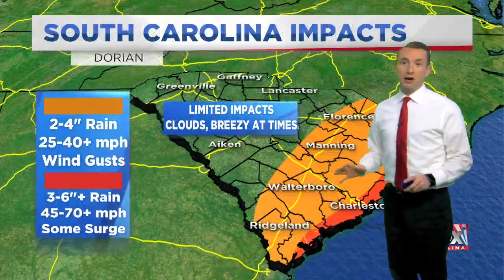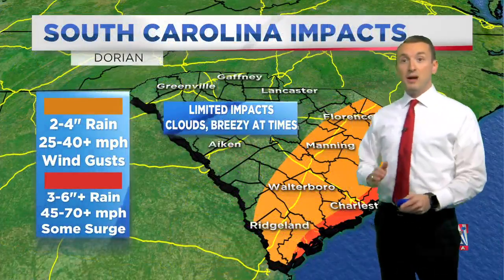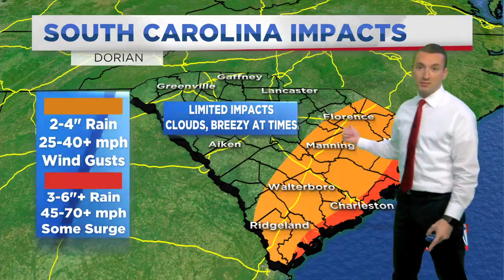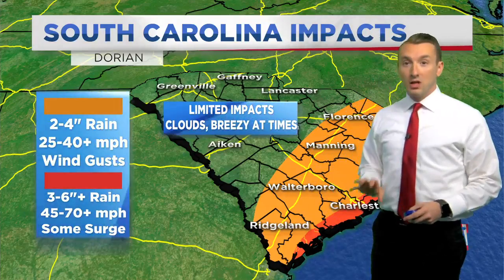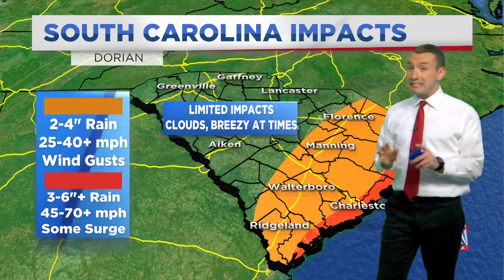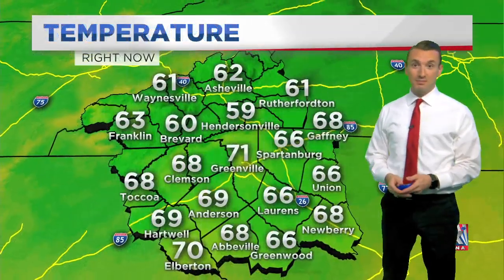As we look at our impacts, the immediate coastal areas is what we're most concerned with — tropical storm and or hurricane force winds and three to six inches of rain. As we slide toward I-95 from Ridgeland up to Florence, we could have some tropical storm force gusts possible, lower rain totals of two to four inches, maybe some minor flooding. And once you get into the Midlands and upstate, we are going to be basically impact free outside of some extra clouds and a little breeziness at times.